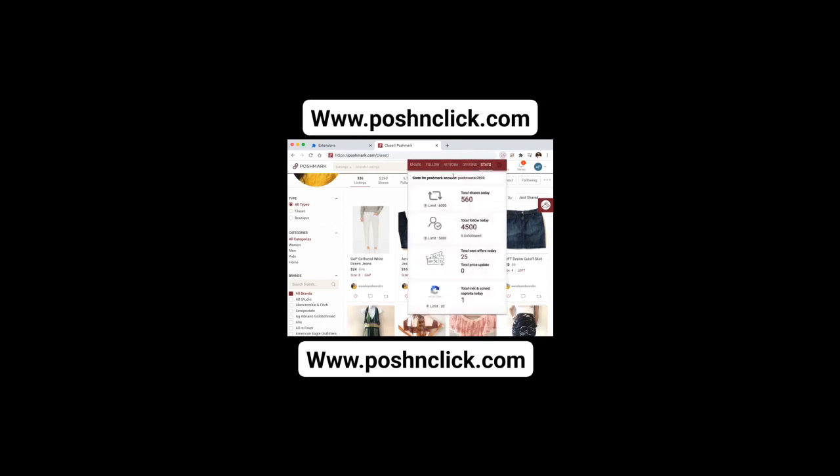Don't miss out on this incredible opportunity to transform your Poshmark business into a streamlined, automated powerhouse. Click the link now to claim your free trial and start making sales while you sleep. Hurry, this offer won't last long.